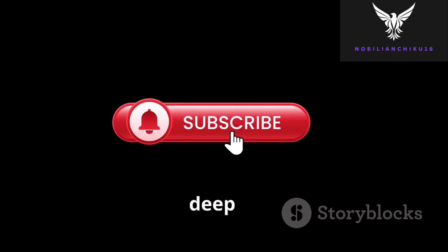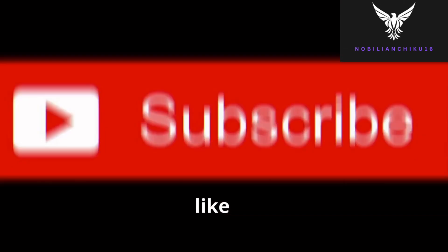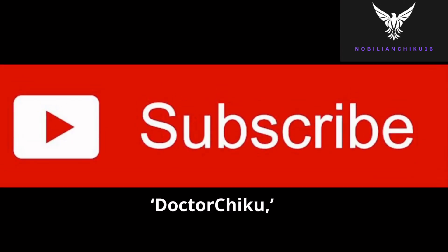Thank you for watching. If you enjoyed this deep dive into anesthesia, hit the like button, subscribe to Dr. Chiku, and comment below with your thoughts or questions. See you in the next video.